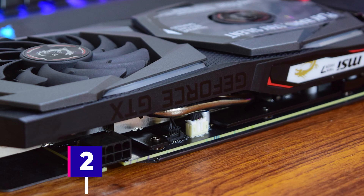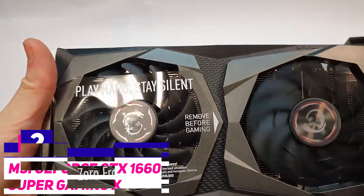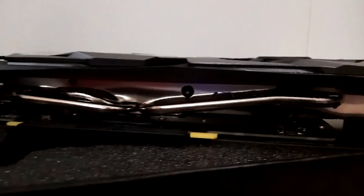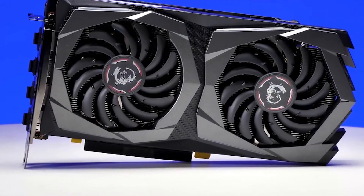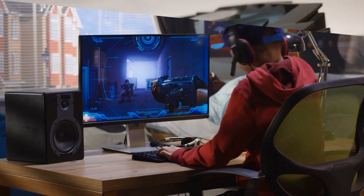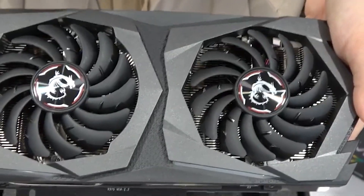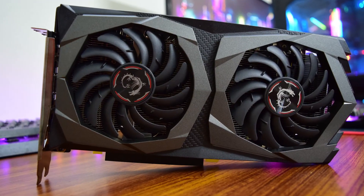Number two: the MSI GeForce GTX 1660 Super Gaming X. Building off of the original 1660, NVIDIA takes the same TU-116 chip and adds integrated 14,000MHz — or 14GB — of RAM, resulting in the 1660 Super. Despite having fewer cores than the 1660 Ti, the faster memory gives the 1660 Super enough of a boost to come within 3% of the 1660 Ti's performance, and for a good chunk cheaper.